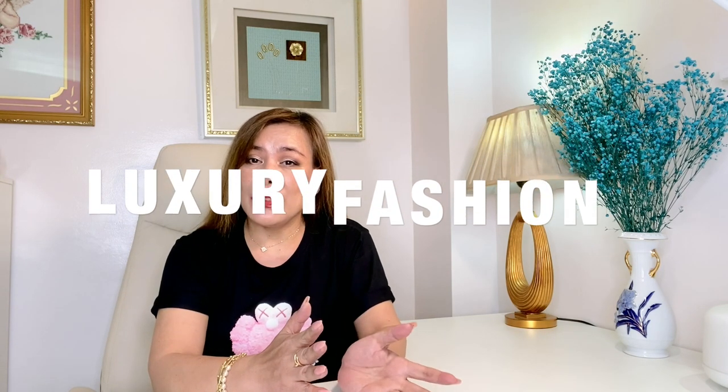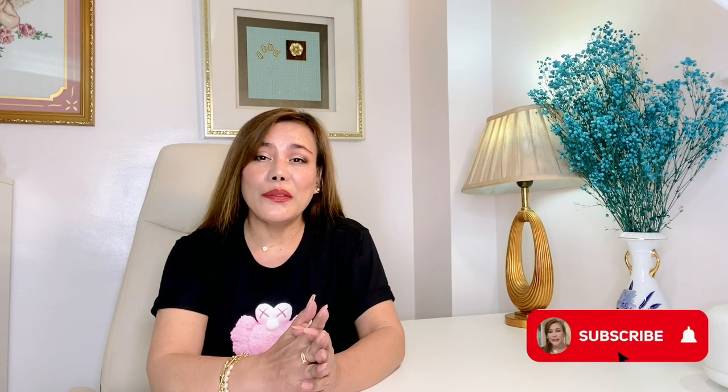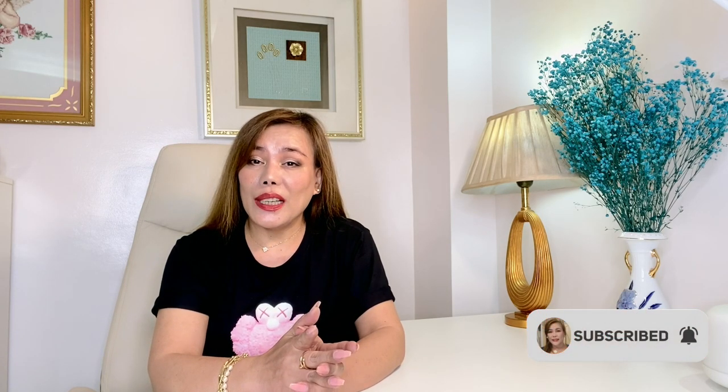Hello, welcome back! My name is MC. I'm into luxury fashion and lifestyle. If you haven't subscribed to my channel yet, I invite you to subscribe and don't forget to turn that notification bell on so you won't miss out on all the videos I upload. Without further ado, let's just get right into it.